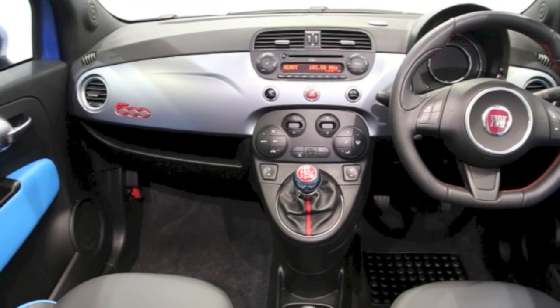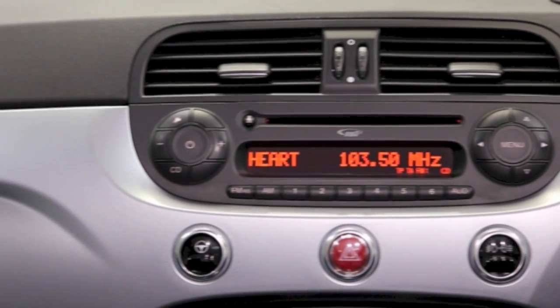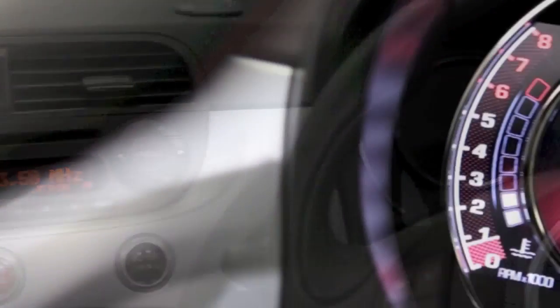Further features include Bluetooth phone connectivity, Blue and Me, privacy glass, rear park assist, sports kit, ABS, and tinted windows.